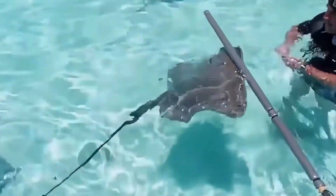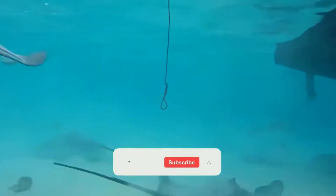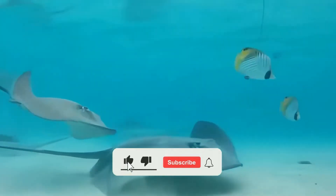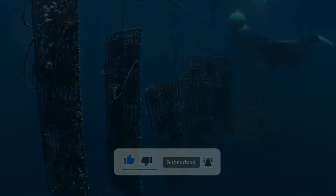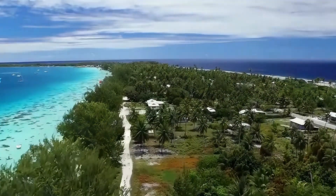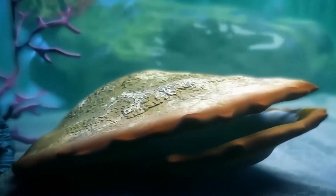Growing pearls takes a long time — about 12 months to two years. Farmers have to check the oysters every two or three months. They look for things like barnacles or seaweed that can make the oysters sick. They also clean the trays where the oysters live to keep the water nice and clean. This helps the oysters stay healthy and make the best pearls. When the oysters are two to four years old, it's time to take the pearls out.